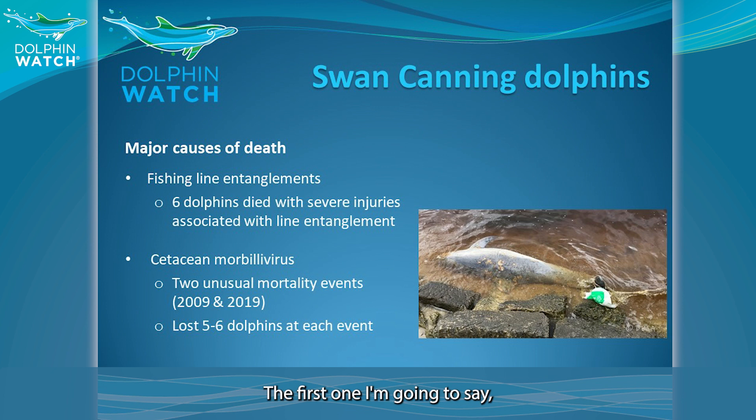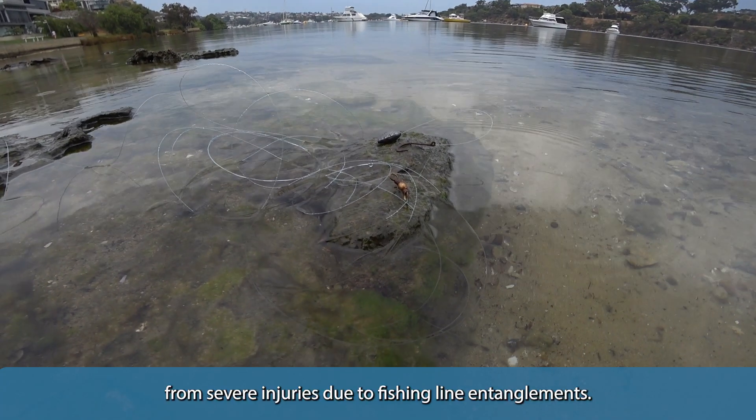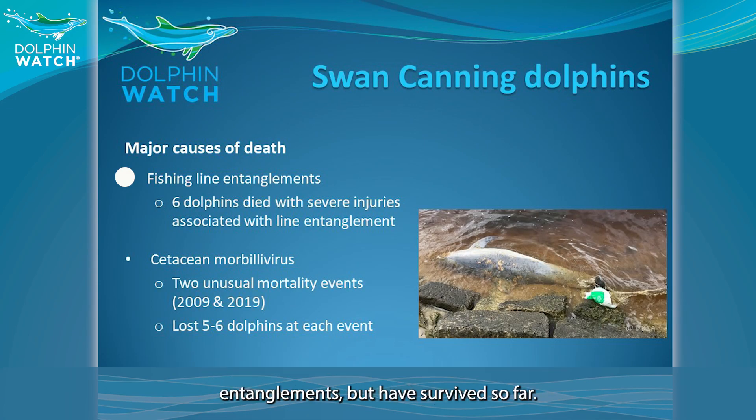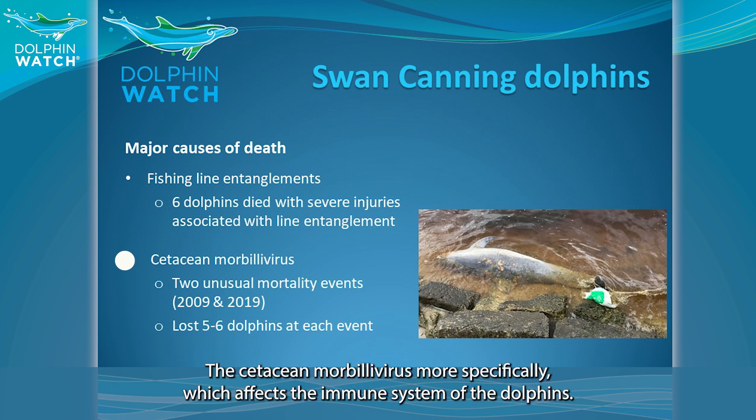The first major cause of death is fishing line entanglement. Over the last 10 years, we've recorded six dolphins dying from severe injuries due to fishing line entanglement — and that's not even counting the dolphins who also had fishing line entanglement but have survived so far. We also have two unusual mortality events, one within the last year in 2019, where between five and six dolphins died in a very short time. This was due to morbillivirus — the cetacean morbillivirus specifically — which affects the immune system of dolphins.